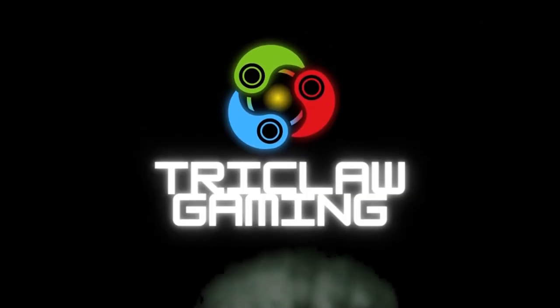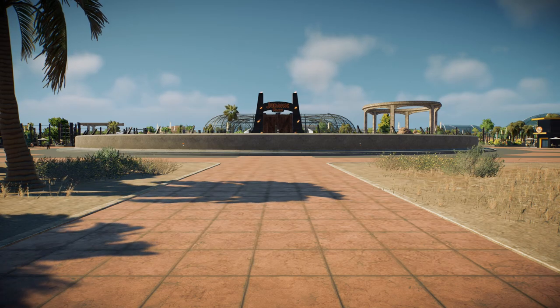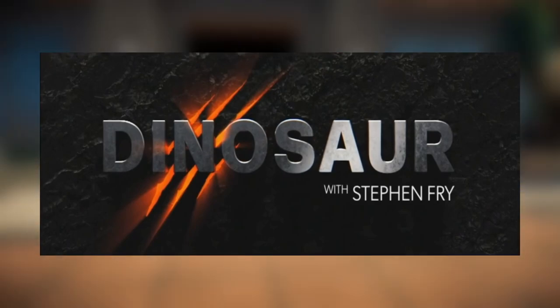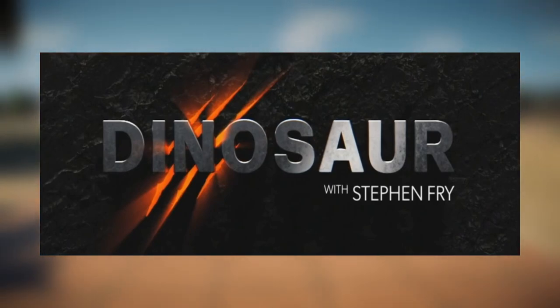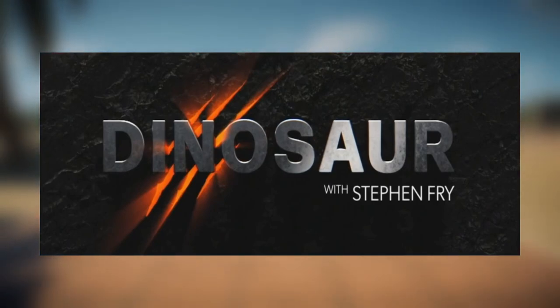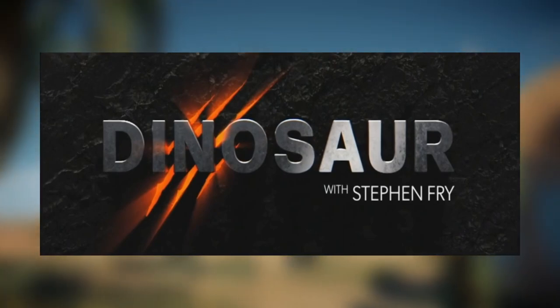Hello and welcome back to Tricor Gaming with me, Fletcher. In today's video, I thought I'd give my thoughts on the second episode of Stephen Fry's dinosaur documentary on Channel 5 of British TV. If you haven't already seen my thoughts on episode 1, do go and watch that video before this one as some of the points in this video are basically exactly the same as the first video.